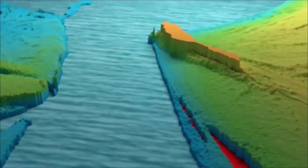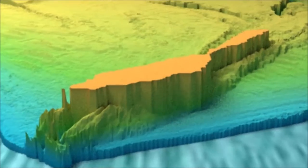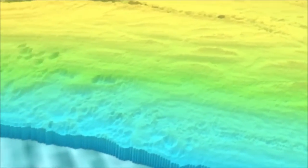In situ measurements will always tend to be more accurate than radar; however, where radar wins is the ability to map large areas from the shore, so we can look at how things like currents and water depths vary across maybe tens of square kilometres at once.